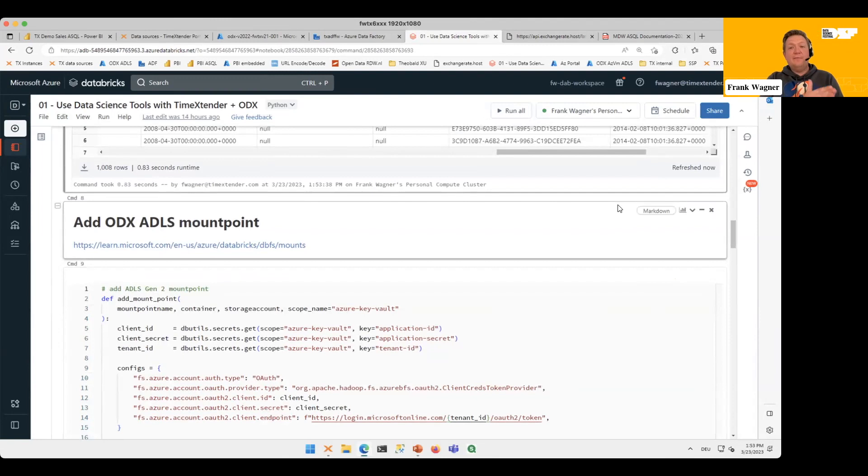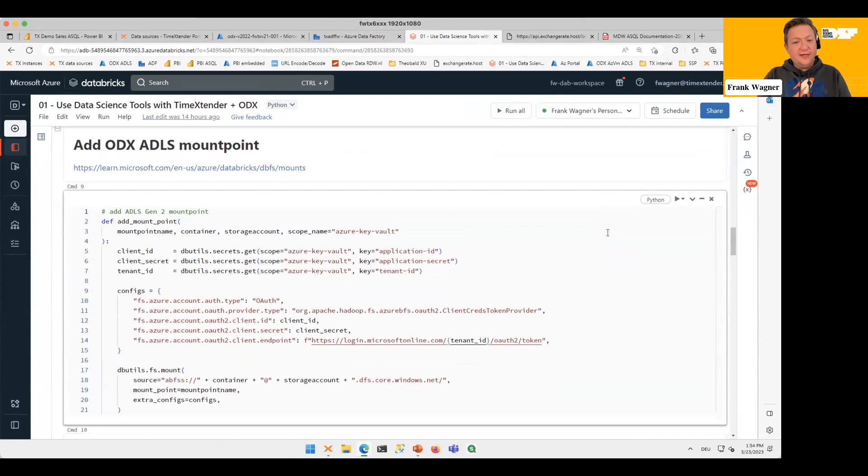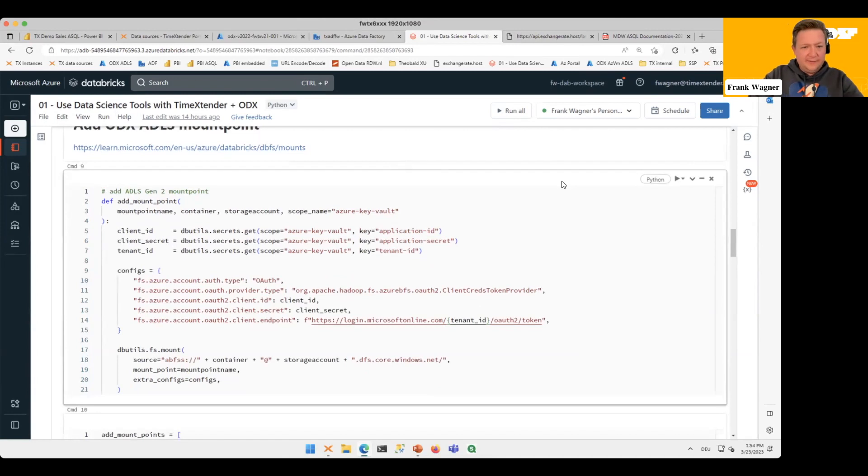So we have the master data we need for our analysis — sales across products and across geographical regions. But I don't just want master data — I also want to use raw data, the latest and greatest from the data lake, because let's say the transactional data in the data warehouse is refreshed only once a day, and that's just not up to date enough. There may have been an incident this morning, so now we need to connect to the data lake as well. All the links are in the notebook, which we can share.